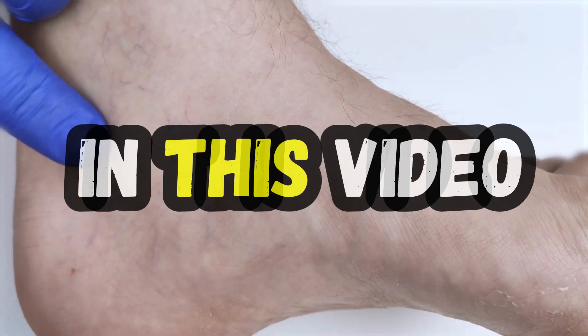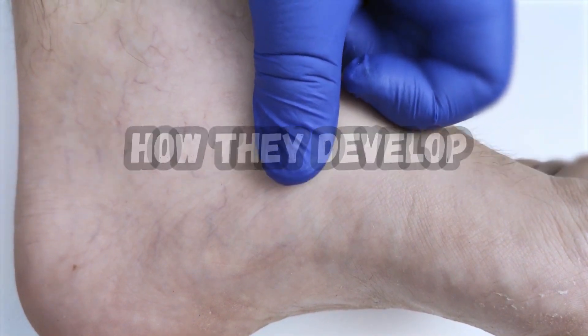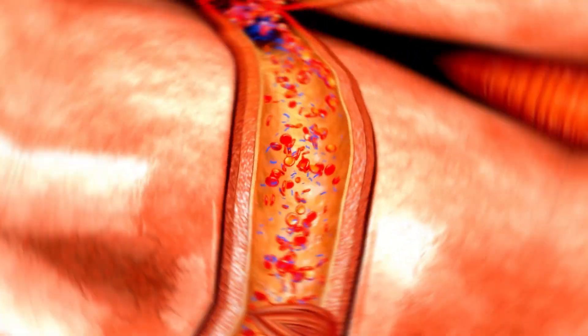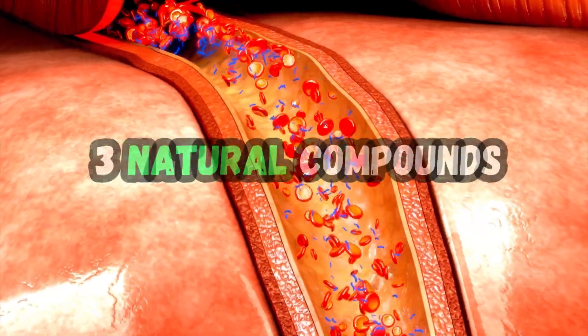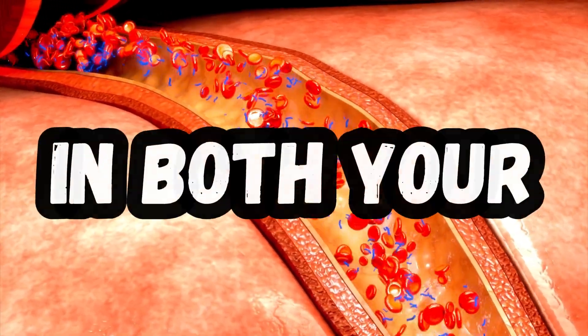In this video, I'm going to explain what varicose veins and venous insufficiency are, how they develop, and when you should seek medical attention. I'm also going to share with you three natural compounds that can help you improve your circulation in both your legs and feet.